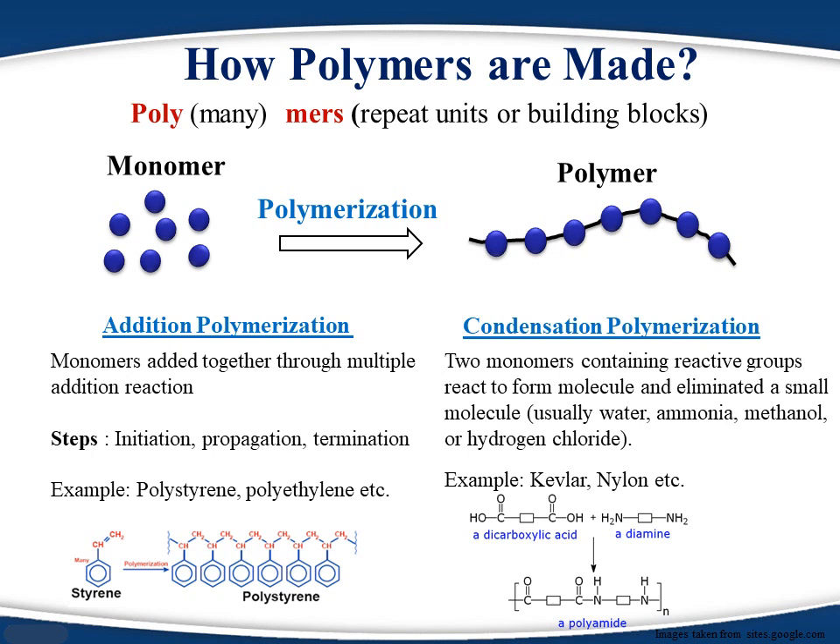In general, a monomer which contains a double bond can be polymerized by addition polymerization, and a monomer which contains a functional group can be polymerized using condensation polymerization. For more detail about the reaction mechanism and the merits and demerits of each, please watch our video on polymer synthesis.